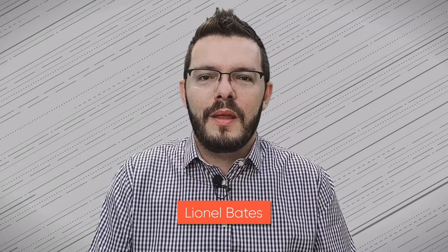Welcome to Level Up Architect, the channel where we explore the world of architecture, one architect at a time. I'm your host Lionel, and in today's video I would like to introduce you to a Japanese architect named Shigeru Ban and five of my favorite buildings that he designed. Let's go meet Shigeru Ban.